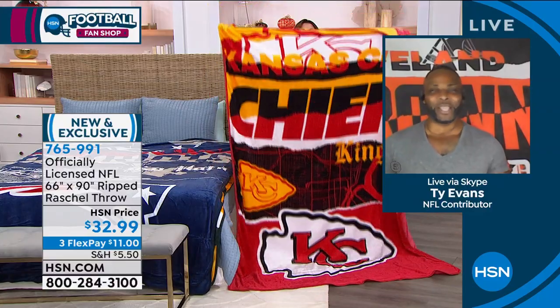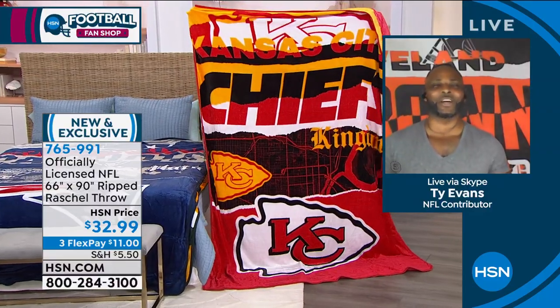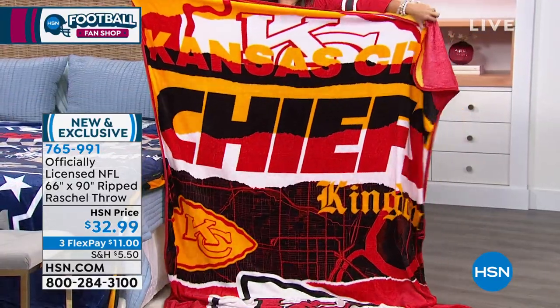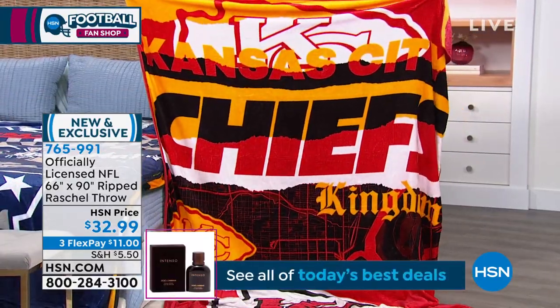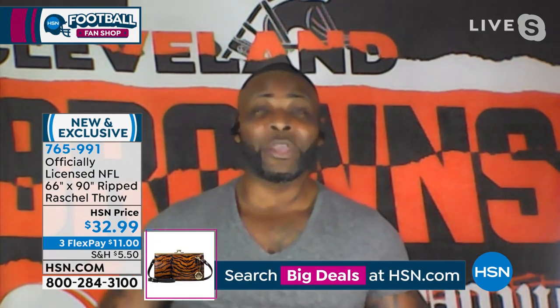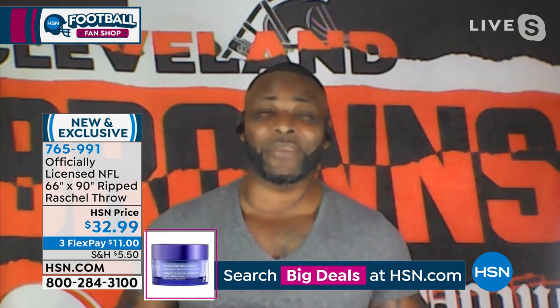Thank you so much, I'm so excited to be here. I appreciate your research. Look at the Kansas City Chiefs — look at the colors on that. It's beautiful. I'm so excited to present this to you. This is the officially licensed NFL Ripped Rochelle throw from the Northwest Group. We've been a part of the NFL and HSN family for 15 years. And we have something very, very special with this particular throw that makes it unique from any throw you can buy anywhere else. This is a microfiber throw.